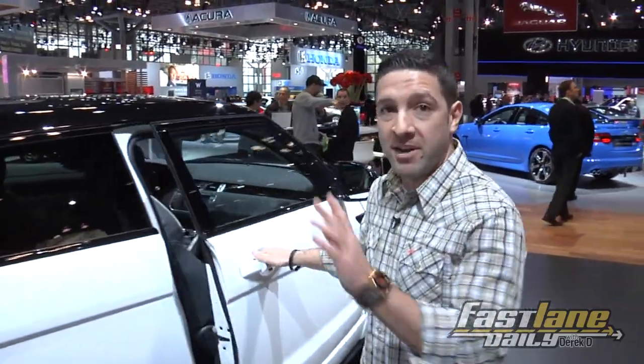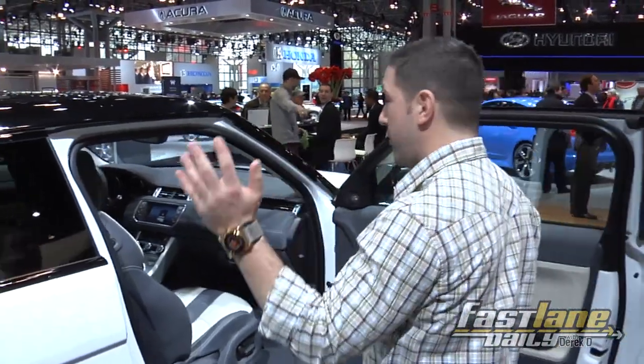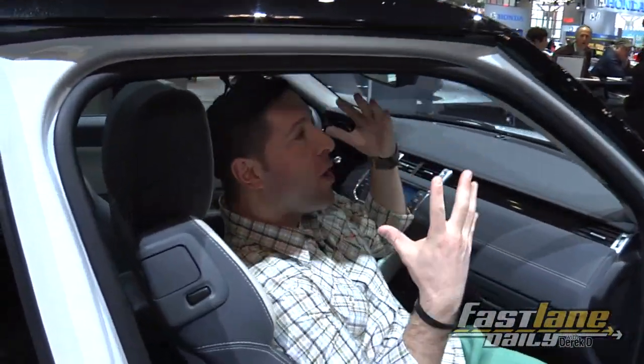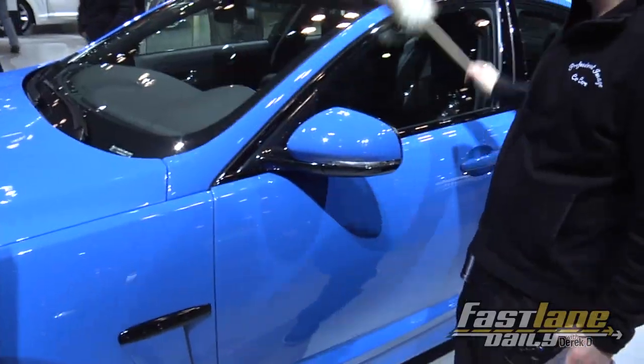Cool thing about the Evoque too, coming down the line — a retractable hardtop roof. So when you get inside, the sunlight will just evoke — excuse me, Derek T, I believe you used the word Evoque incorrectly.